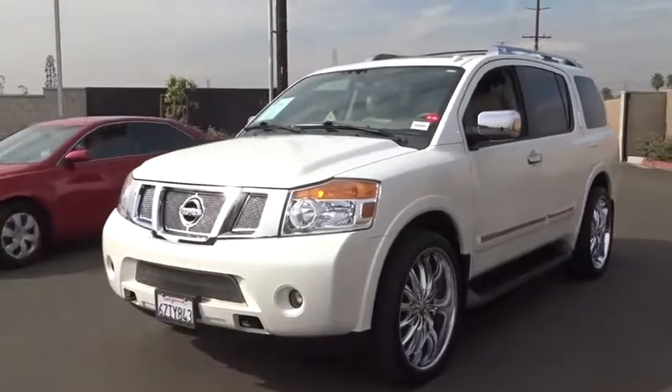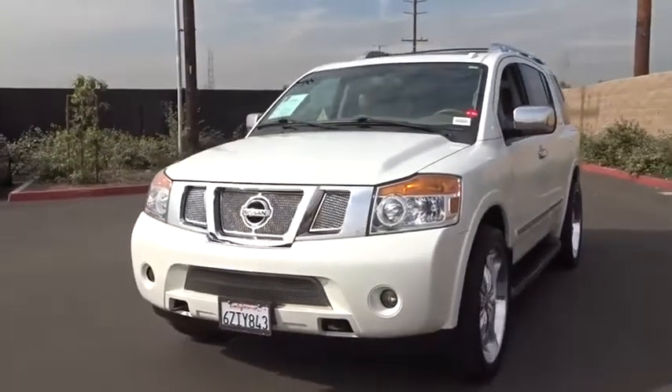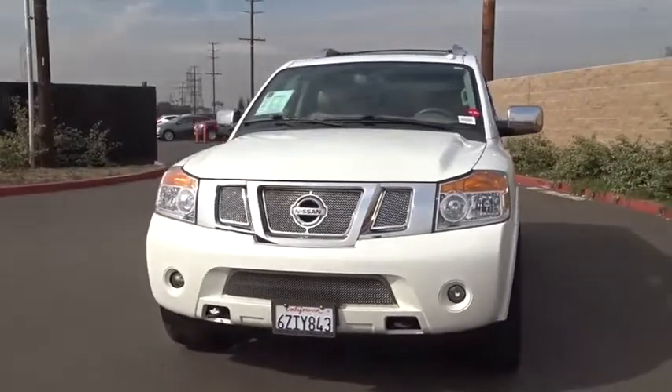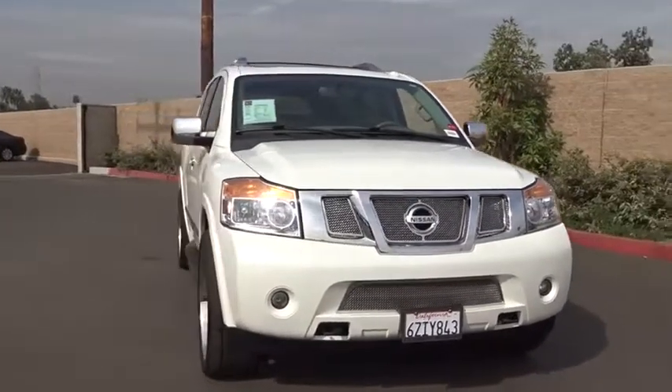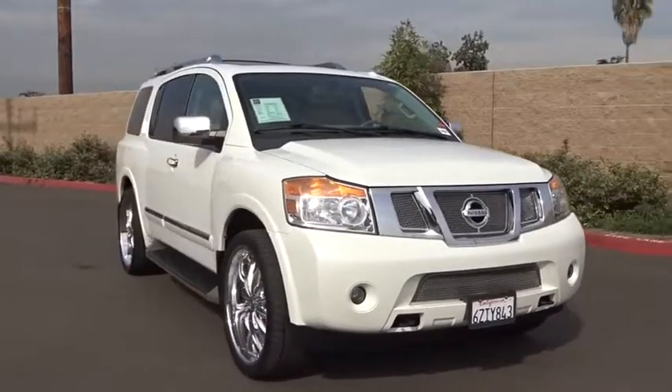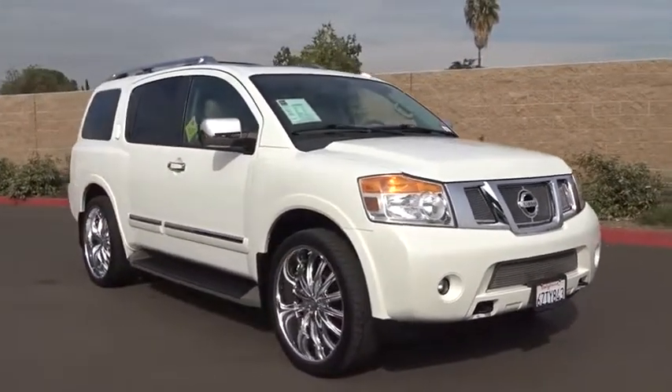The 2013 Nissan Armada seats up to eight comfortably, boasts an Endurance V8 engine with 317 horsepower, 385 pounds of torque, and 9,100 pounds of maximum towing capacity.